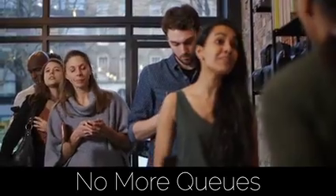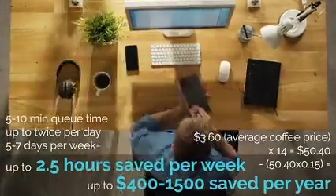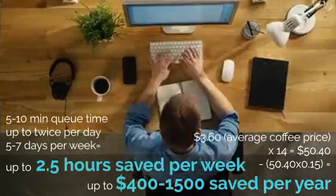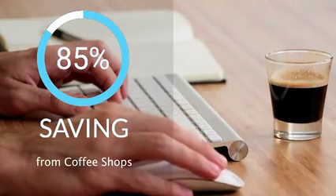No more waiting around in queues. Now you can have great coffee at your desk while saving time and money, with a cost saving of up to 85% per cup compared to average coffee shop prices.